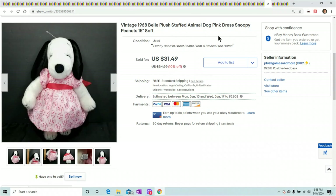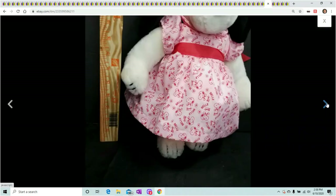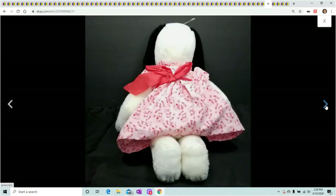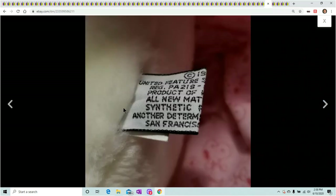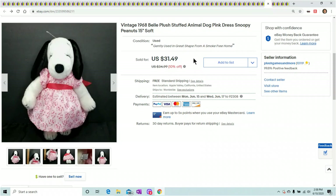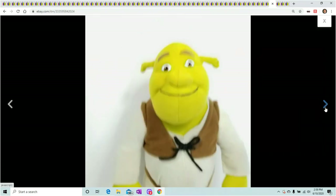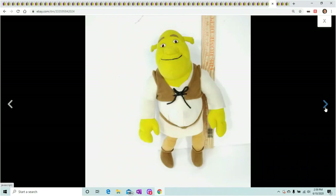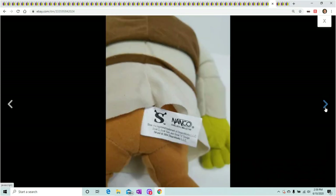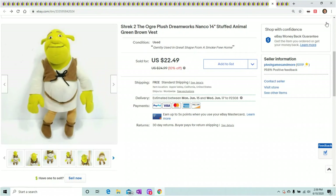Belle — always one to look out for. This is Snoopy's girlfriend Belle. Every time I find a Belle, especially with a cool dress or something different on her, she sells right away. This one has a vintage tag. She sold for $31.49 within maybe three days. Shrek Ogre — nothing special about Shrek, but keep your eye out for him because he always sells. Nanco brand — he sold within a week of listing for $22.49.